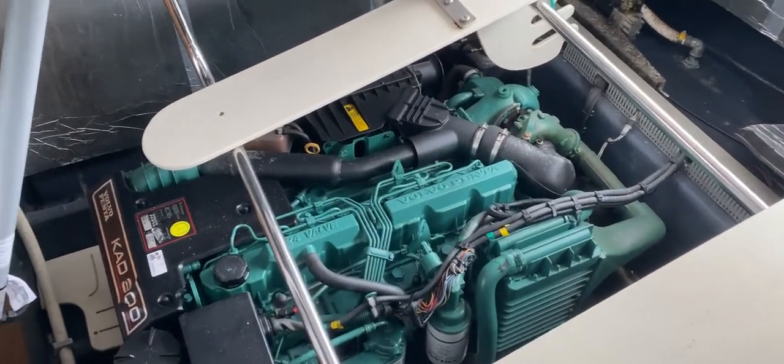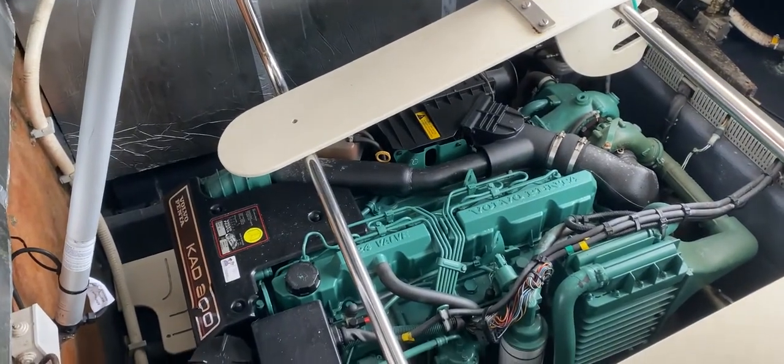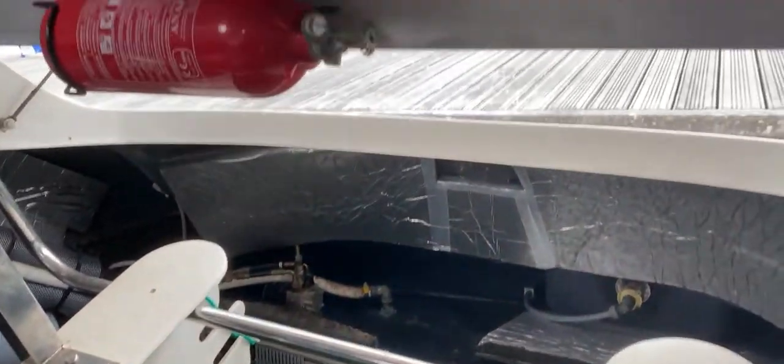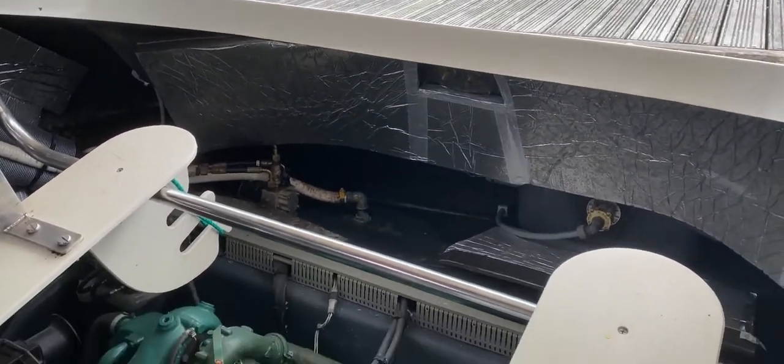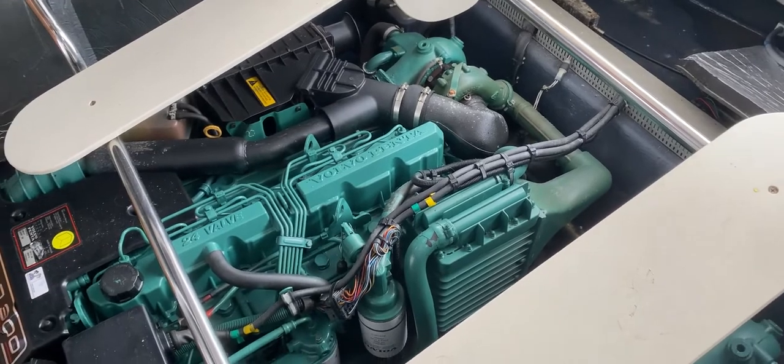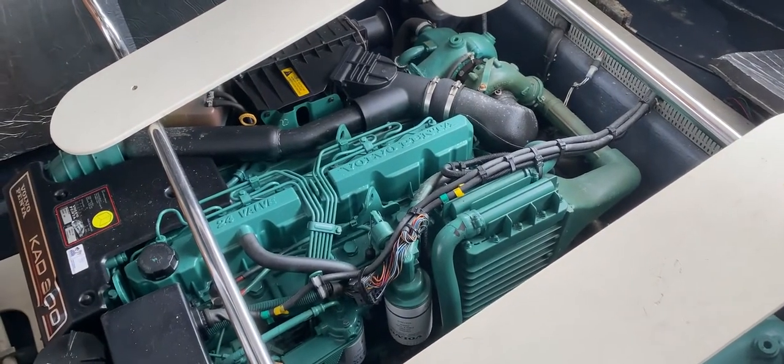As you can see, we've got really great access down into the engine compartment. We can climb down from here and access the forward ends and the tops. We could also climb through from the stern access over there and get to the engines too.